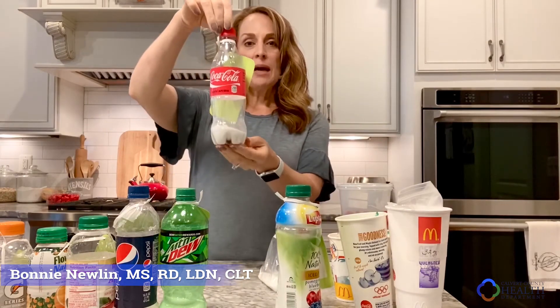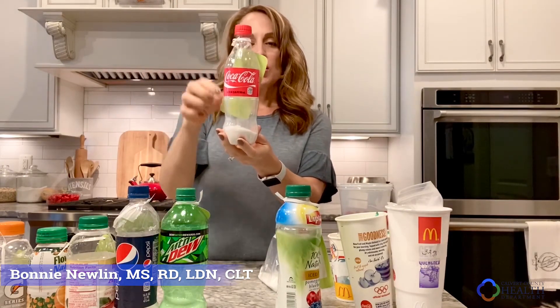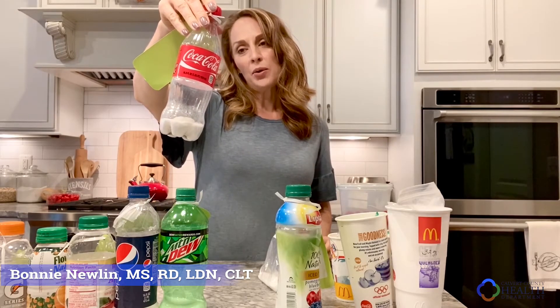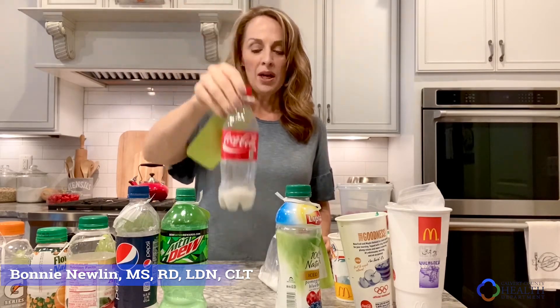And then the old standby, Coca-Cola. If we grab a good old-fashioned Coke, we're going to get 13.1 teaspoons of sugar in this bottle. It's 16.9 ounces — even less than I thought — and you're getting 200 calories from sugar, or 13.1 teaspoons.